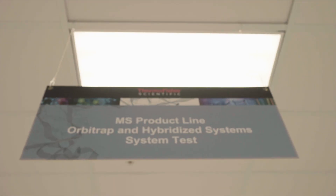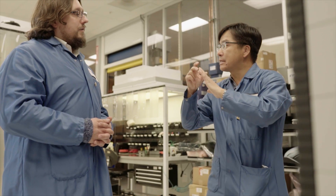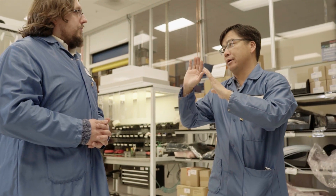The intelligence-driven MS enables acquisition of high quality data for the mass spectrometrist, whether they're very experienced or relatively new to the field.